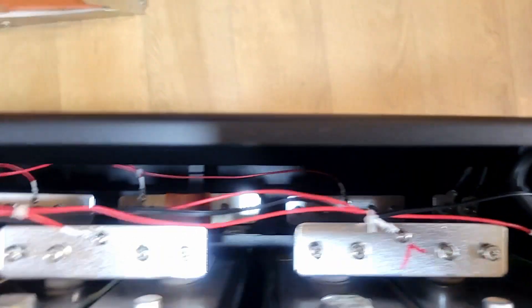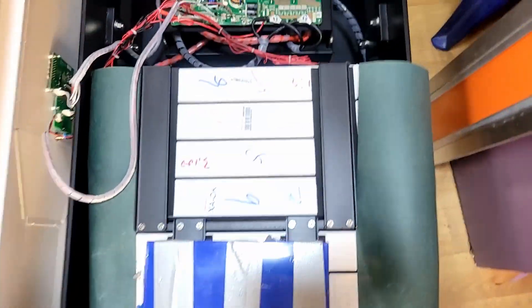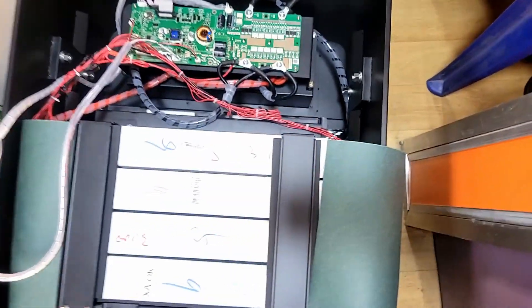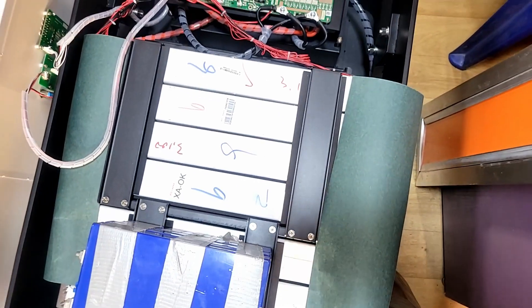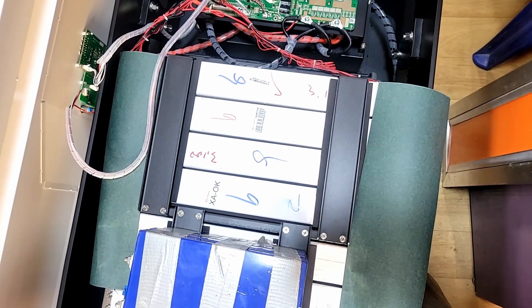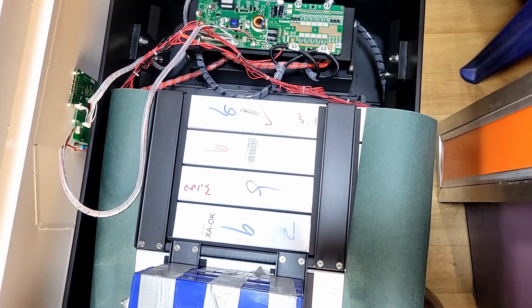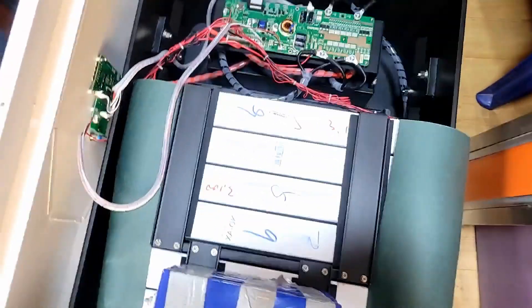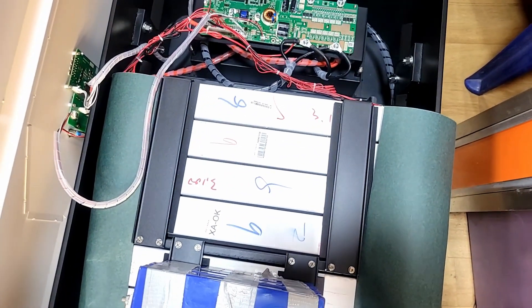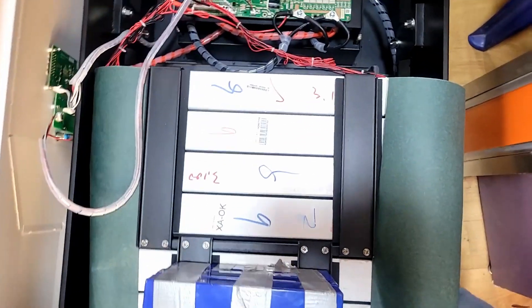These are definitely not new cells — they are repurposed, likely taken off electric vehicles or electric buses. And the math doesn't add up: 234 amp hours times 15 cells is just over 10 kilowatt hours, yet they're selling this as 14 to 15 kilowatt hours. That's a significant misrepresentation.